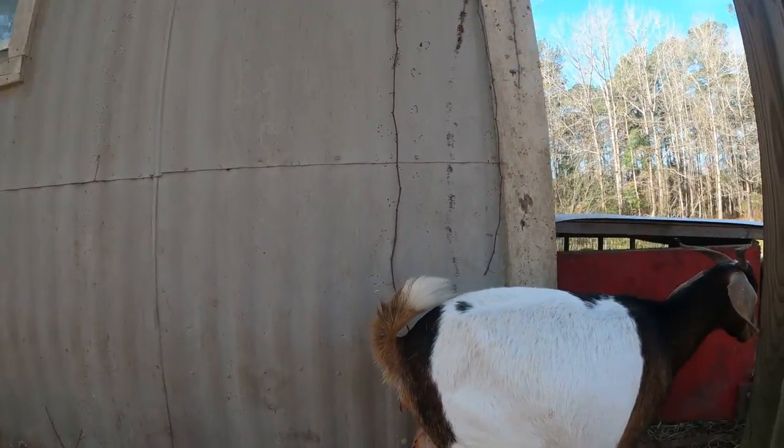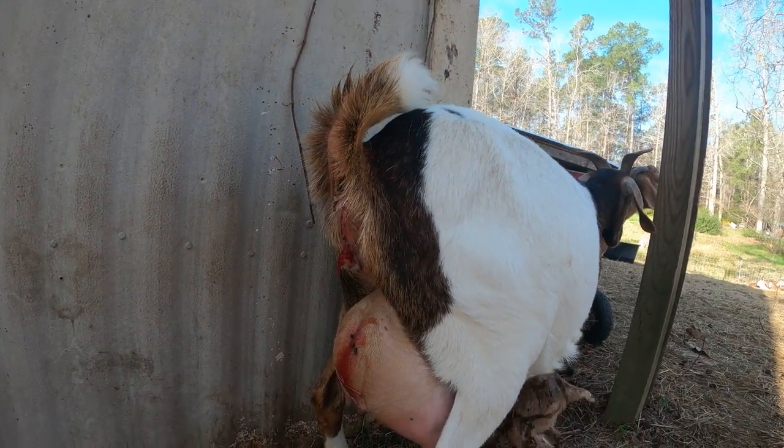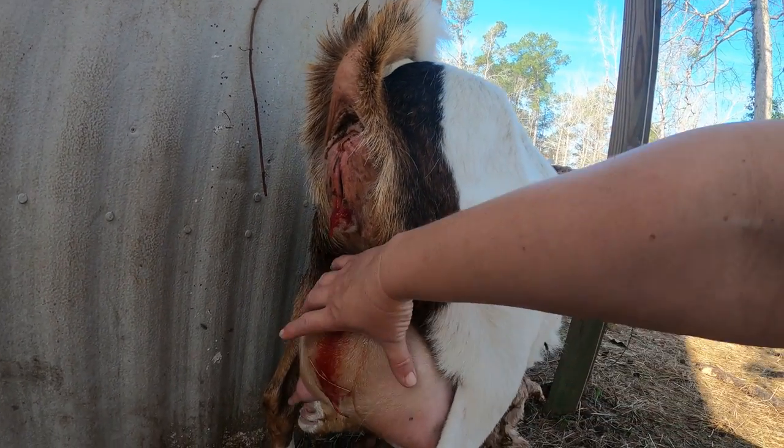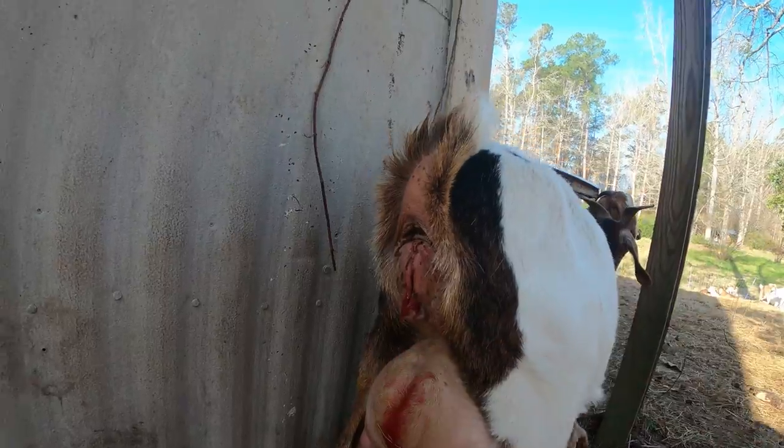Another really good sign that she was very close is look at how big that udder is. This is what's known as bagging up — the udder will become very tight, tight like a soccer ball.